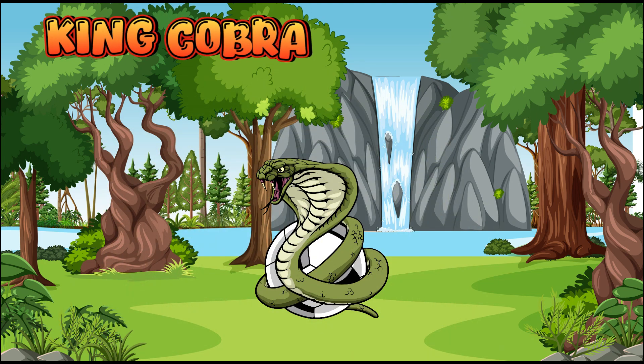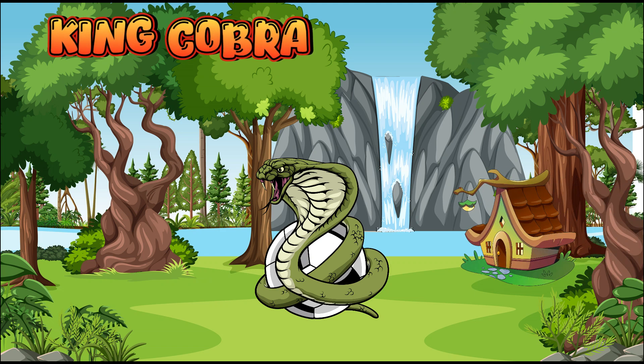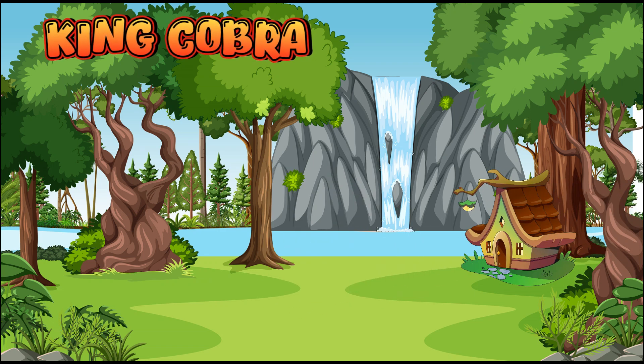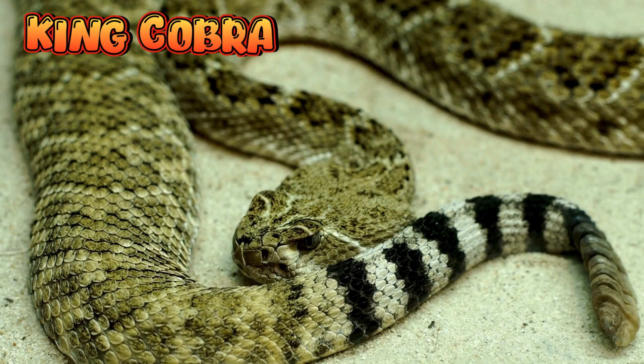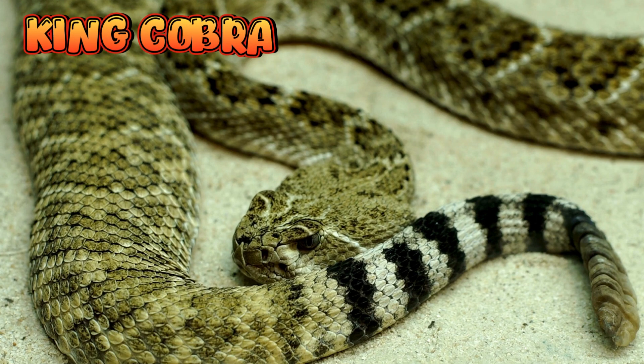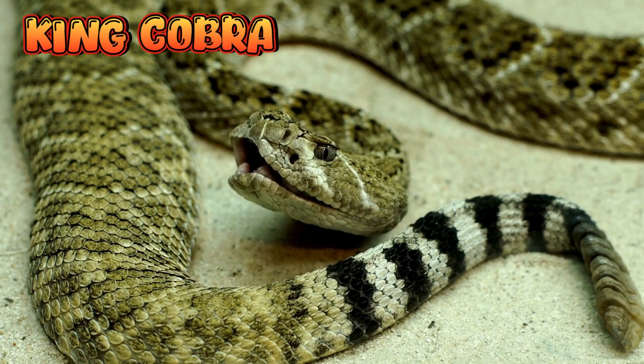King Cobra. It's called King Cobra because it can eat other snakes, even poisonous ones. When it feels danger, the King Cobra spreads its hood, lifts its head, and hisses loudly to scare away enemies.